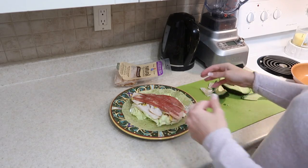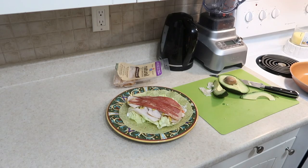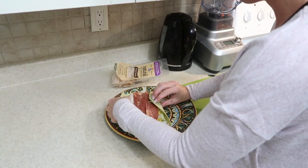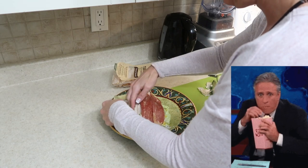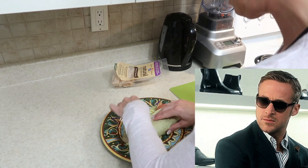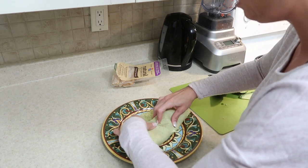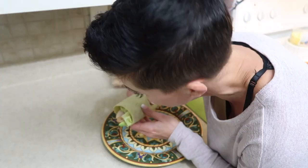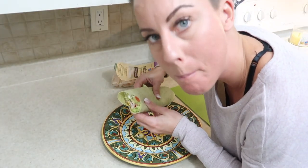How beautiful is this? Now I am no wrap-closing expert — is such a thing even possible? I'm really not sure how to do this, so don't judge, but hopefully I don't ruin it. How do they do this? If anyone has tips, let me know. I put too much stuff in here.